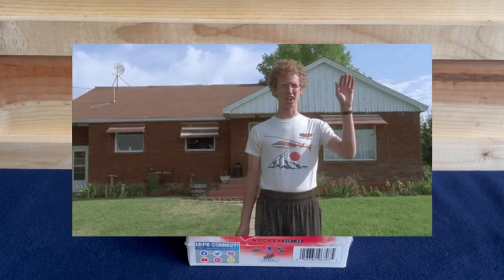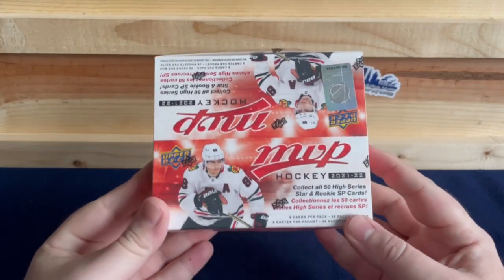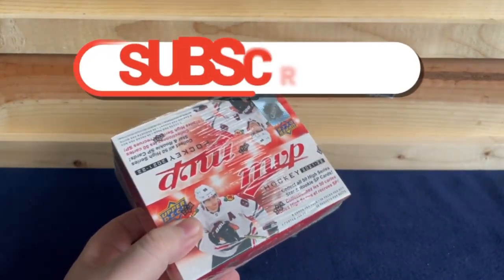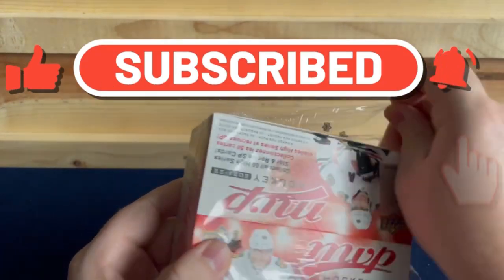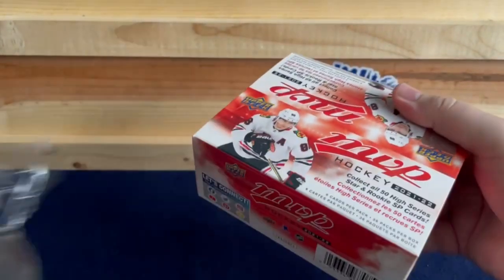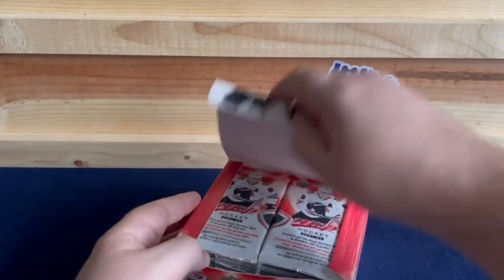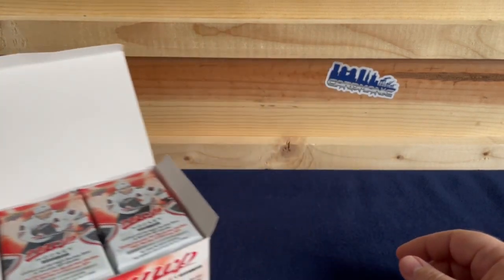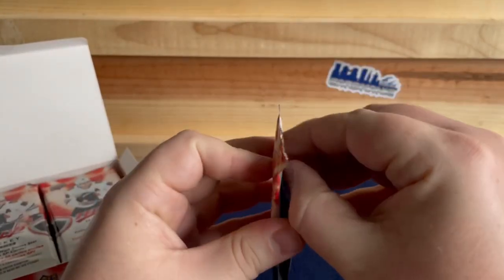Hey everyone, welcome back! Today we have this retail box of 2021-22 MVP. This has been sitting on my shelf for quite a while, so figured today is the day to open it. Last year's MVP retail box — we'll see how it goes. A lot of packs in here, let's get started.